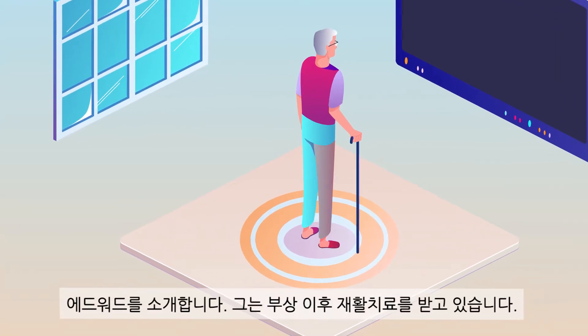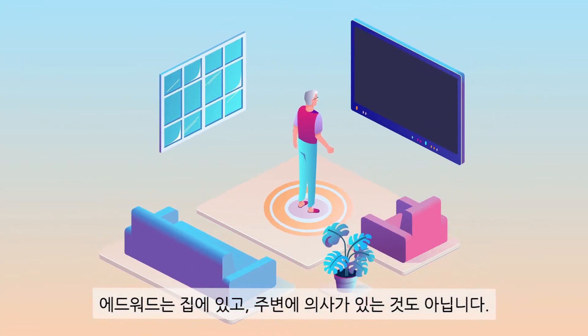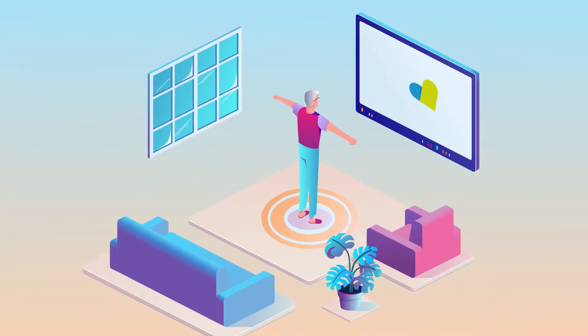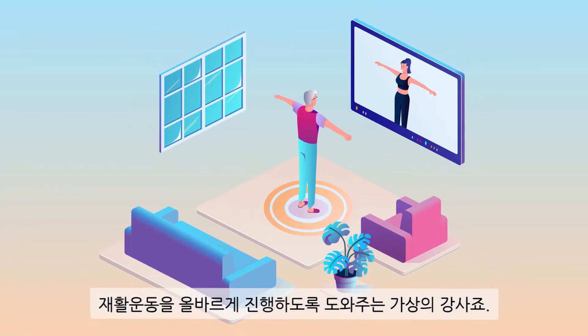This is Edward, and he's going through rehabilitation after he pulled a muscle. He is at home, and no doctor is around. But Alice is here, a virtual instructor that helps him do rehabilitation exercises right.